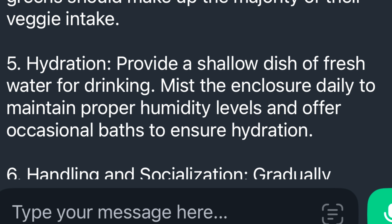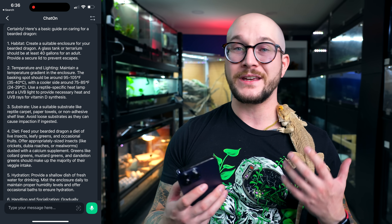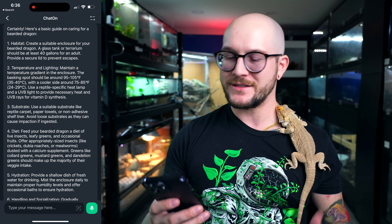Hydration: provide a shallow water dish of fresh water, mist the enclosure daily to maintain proper humidity levels, and offer occasional baths. You don't ever need to bathe your dragon, and you shouldn't be misting every day — you can mist sometimes. There is dew or occasional rain where these guys come from, but not every day. They're going to get almost all of their water from what they eat. So yeah, this is not great.